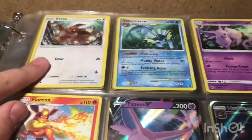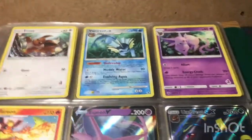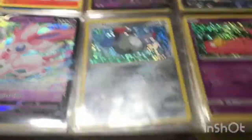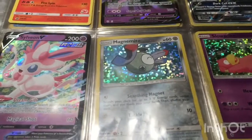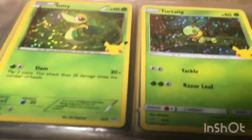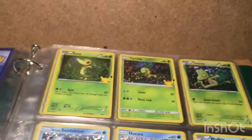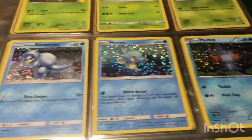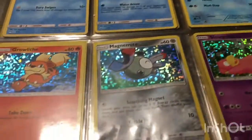Here are all my ones that kind of look like they have glitter in the back. If any of these are rare, please tell me — and even in this whole binder, if any of these are rare please comment down below.